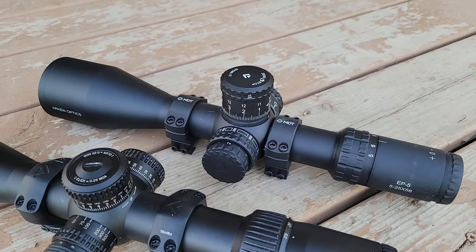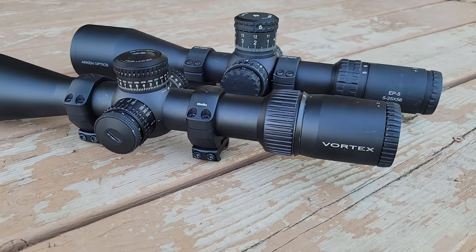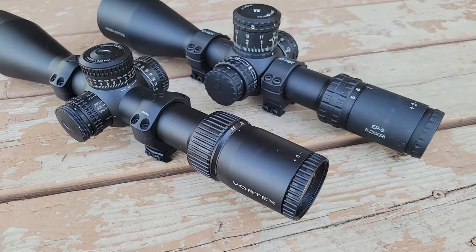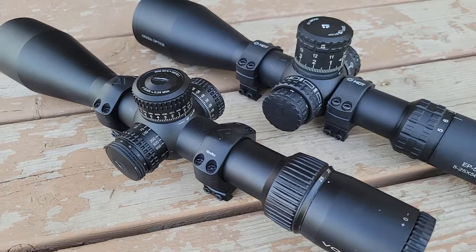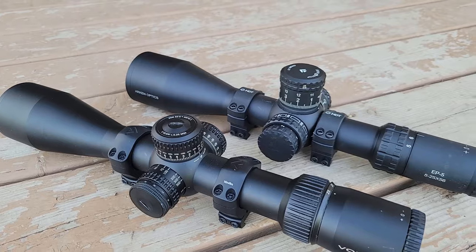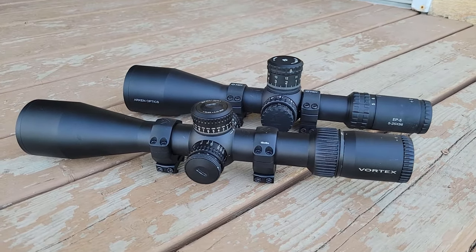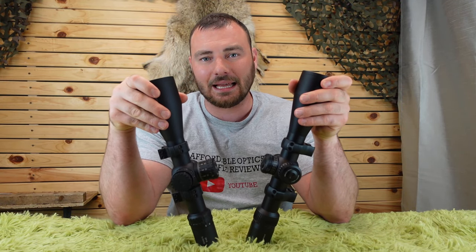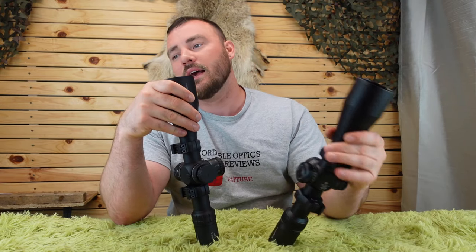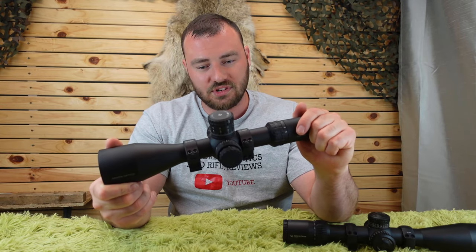Both of these optics have all the desirable features for PRS or long-range shooting: a 56mm objective, 34mm tube, tons of internal adjustment, a hard-type zero stop, a wide 5-25 magnification range, long enough eye relief, illumination, and ED glass — all at a reasonable price. The Vortex Strike Eagle comes in at about $700 US, and the Arken EP5 at about $564 US, so about a $140 difference.